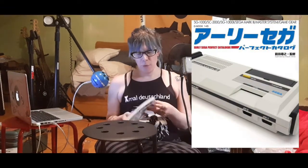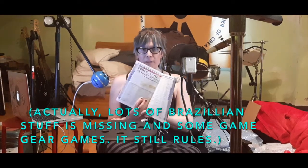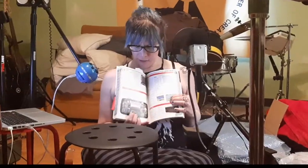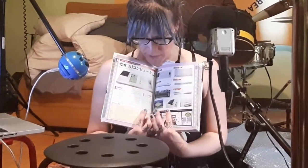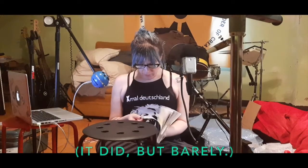This is the early Sega Perfect Catalog, which is like how Retro Gamer has those annual special compilations. This is a magazine like that except it's nothing but SG-1000, SC-3000, Mark III, Master System, and Game Gear — a list of every single game and accessory with rarity listings. It still has the receipt from the bookstore in it. Here's the Sega AI computer, which I believe never came out. Anyway, it's about 200 pages and they've got the Australian and New Zealand stuff in here too.